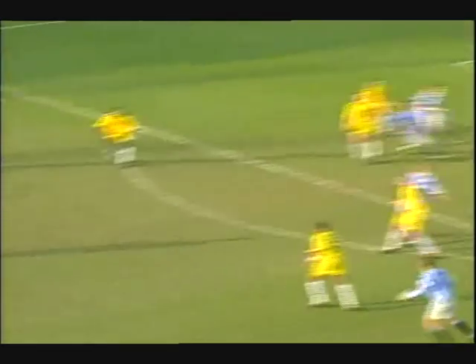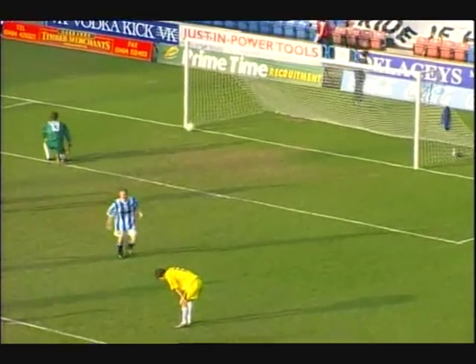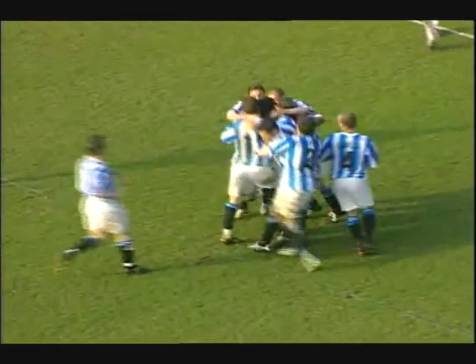Can either side find a winning goal? Well Huddersfield are the ones coming now and it's Ahmed! Adnan Ahmed scores his first league goal for Huddersfield Town. What a comeback! 4-3 they lead.